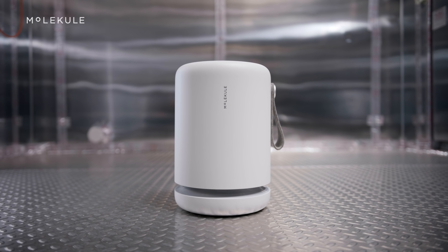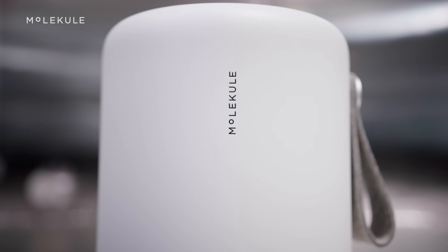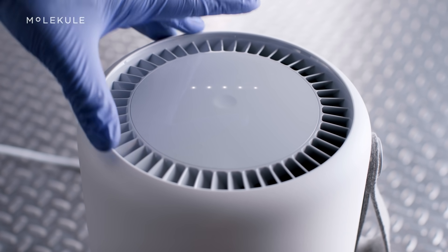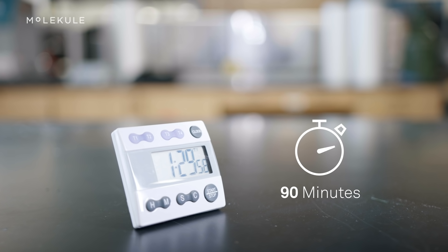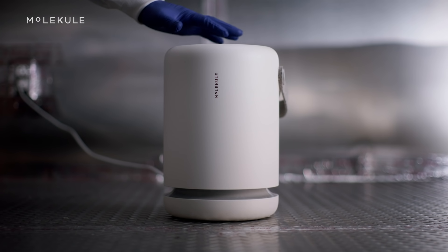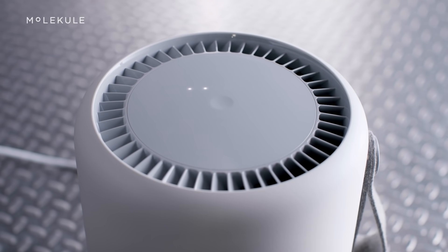Next we tested to see what impact Mini had on the removal of particulate matter. We turned Mini on at its highest setting, fan speed 5, and measured the number of particles over time, continuously collecting data for 90 minutes. We then repeated this process for each of Mini's additional fan speeds: 4, 3, 2, and 1.